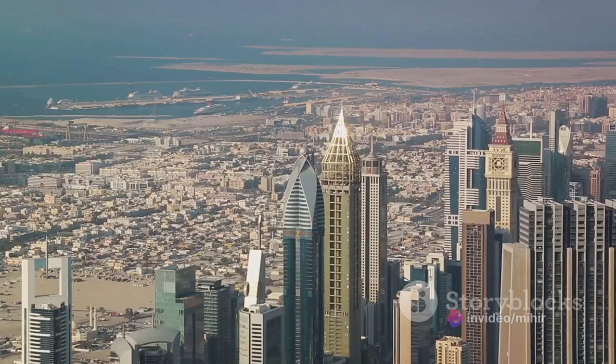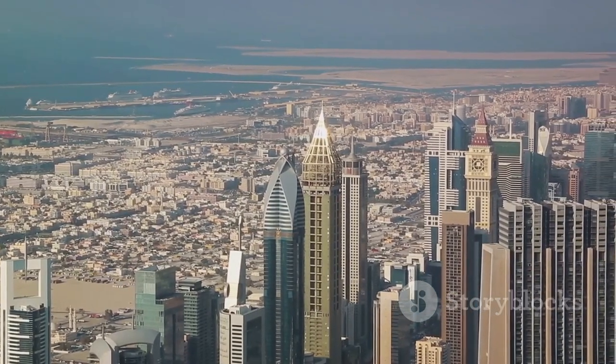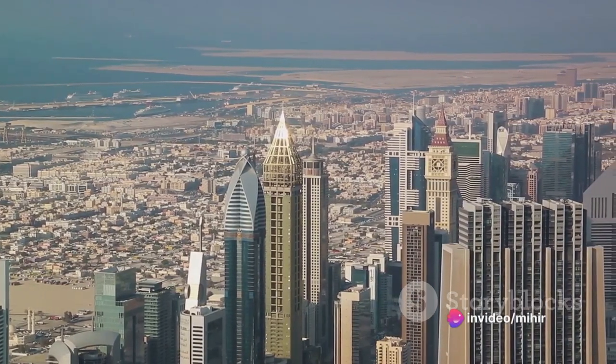to the Jumeirah Beach Residence, a 1.7 kilometers long, 2 square kilometers gross floor area waterfront community, Dubai's skyline is a symphony of architectural brilliance.